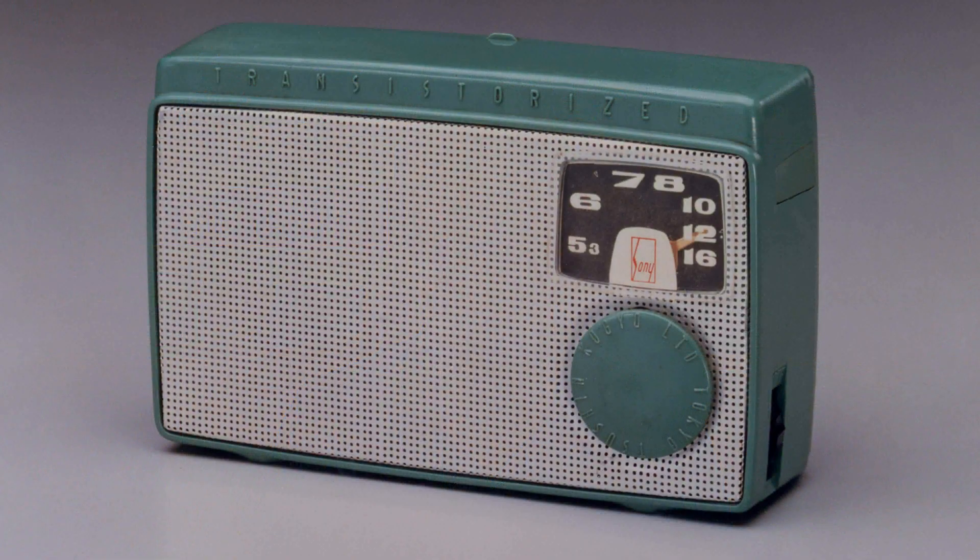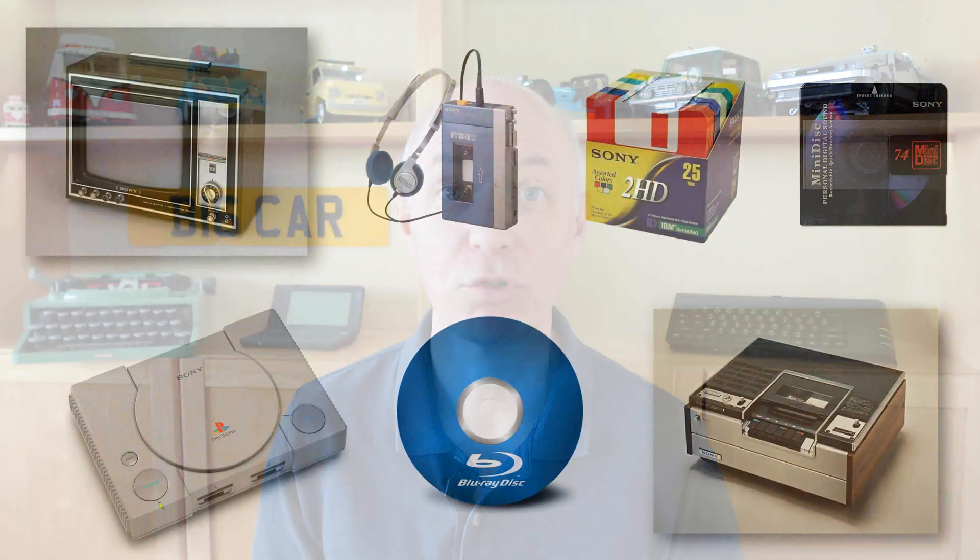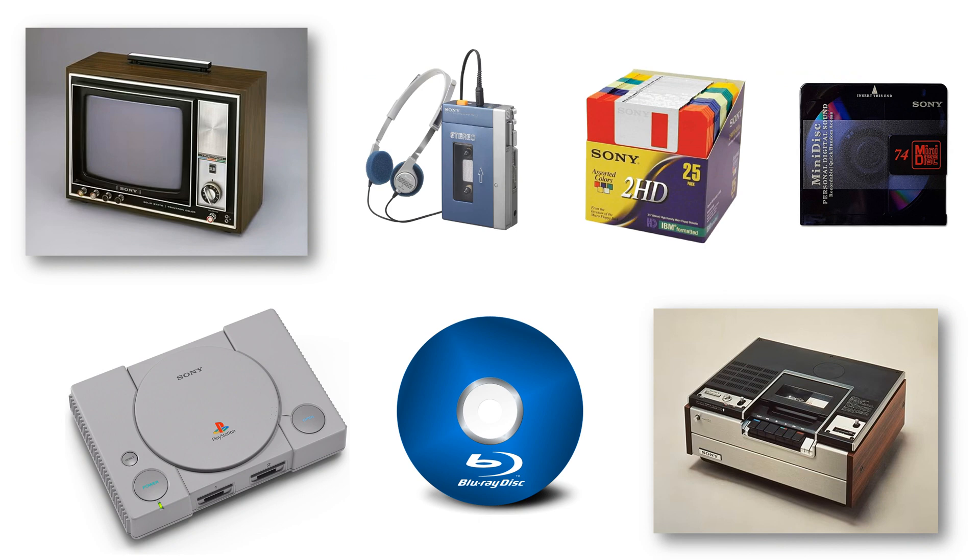When it comes to historic Sony devices, the Walkman gets all the attention, but the TR55 has to be the most important device in the company's history. It sparked a revolution in radio and gave the company the financial clout to come up with Trinitron, the Walkman of course, the 3.5-inch floppy, Minidisc, the PlayStation, Blu-ray, and Betamax. Some of them were of course more successful than others. So just why was the TR55 such a revolution? Let's find out.